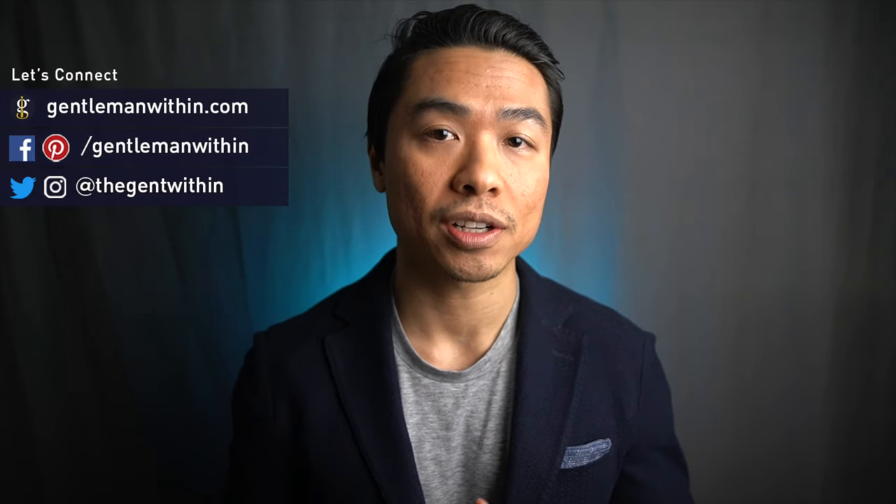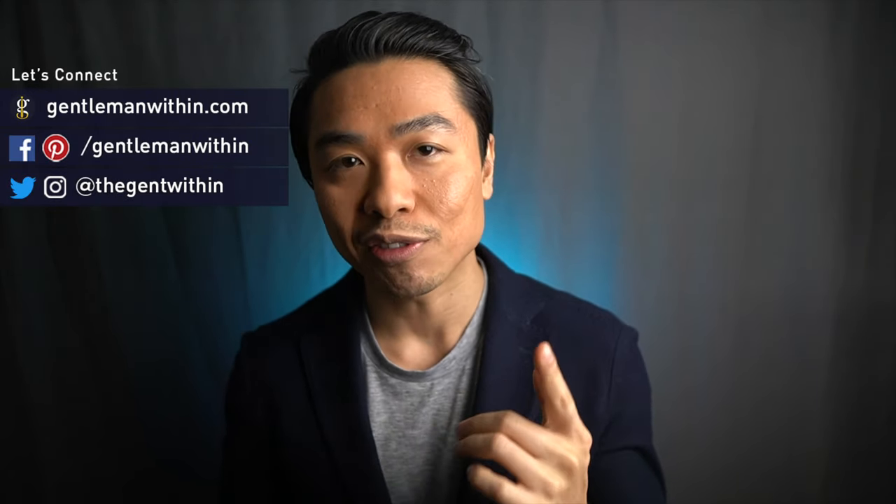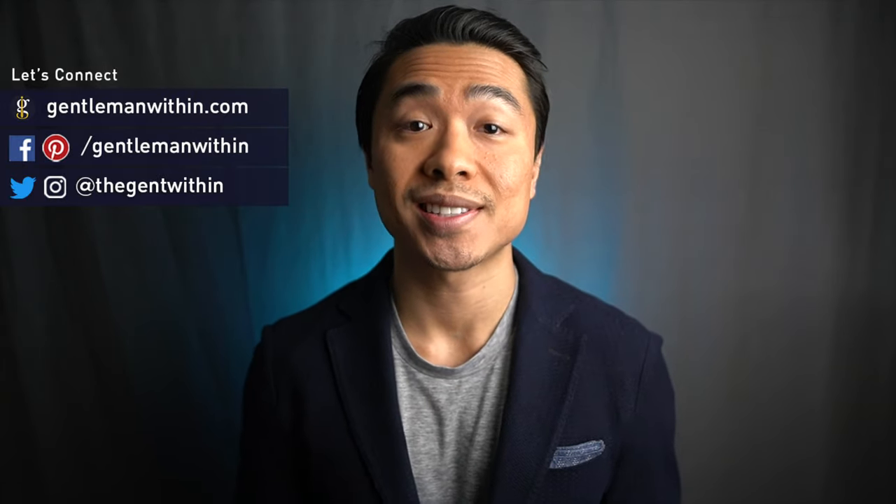If you're wondering how to mix and match clothing colors for men, you're in the right place. This in-depth style guide has everything you need to know. Now let's dive in.